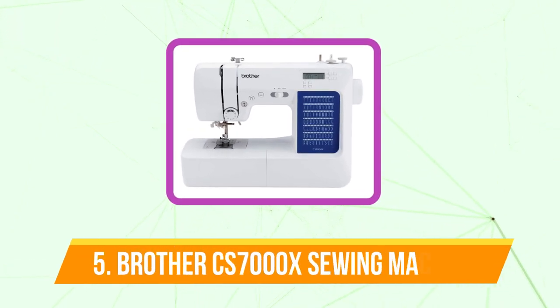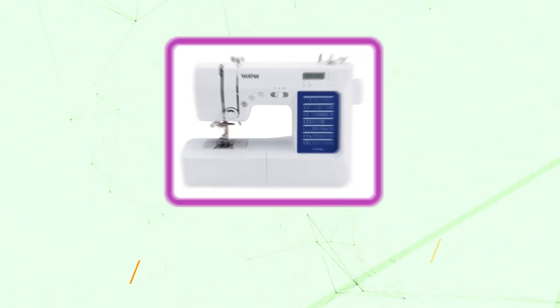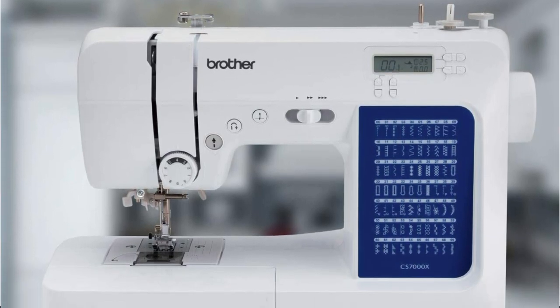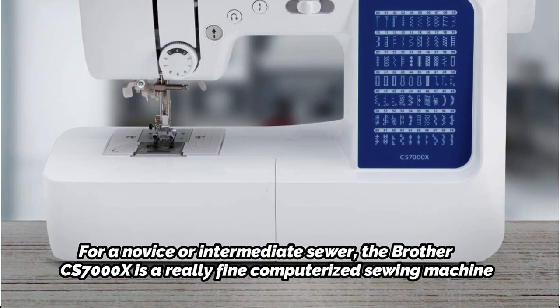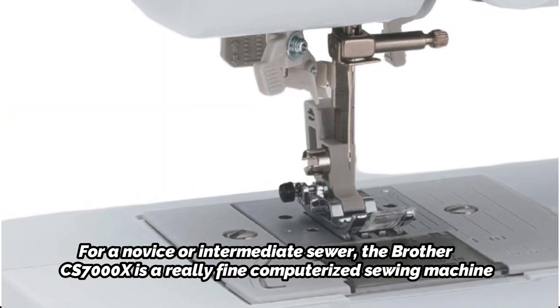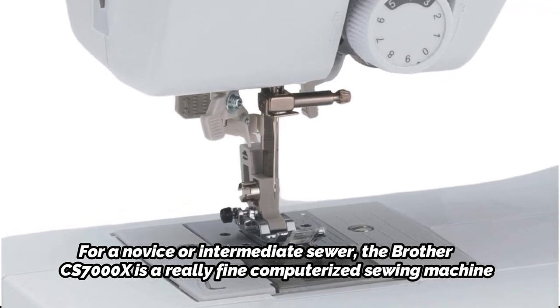Starting off our list at number 5 is the Brother CS7000X Computerized Sewing Machine. The newest model in Brother's range of computerized sewing machines is the CS7000X. The Brother CS7000i and CS6000i sewing machines are also part of this family. For a novice or intermediate sewer, the Brother CS7000X is a really fine computerized sewing machine. The needle threading mechanism on this sewing machine has recently been updated, making it even simpler to thread the needle than with earlier models.